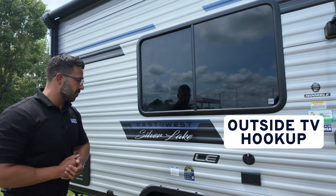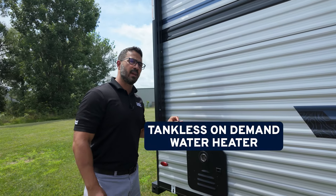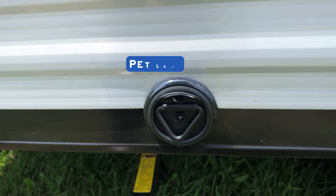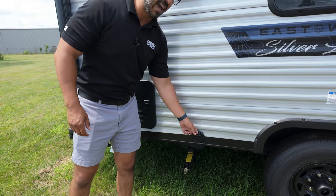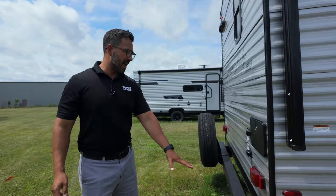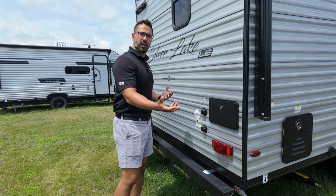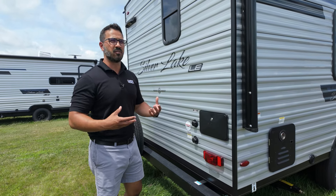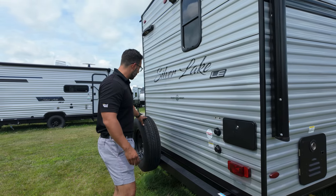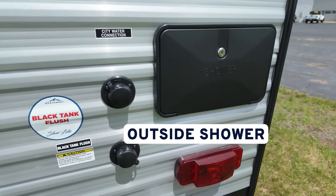You also have an outside TV hookup, which is nice and convenient. As mentioned earlier, this one has the tankless on-demand water heater, which I've tested — it is awesome. There's a little place to tie up your four-legged friend, and right above that is a bottle opener — both super useful for very different reasons. In the back is a square tubular bumper for a little extra storage for something long. Mounted to that will be the spare tire. You can also see your city water inlet, black tank flush, and an outside shower located back here.